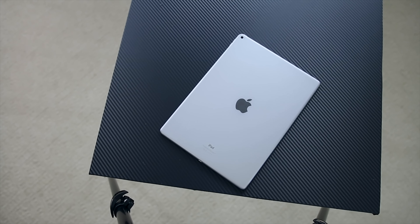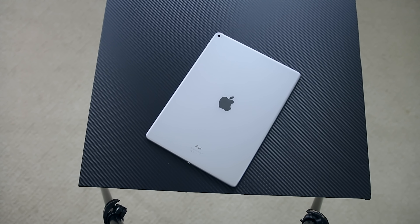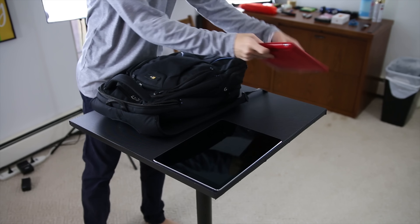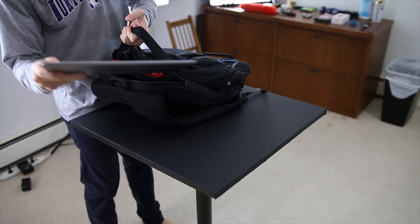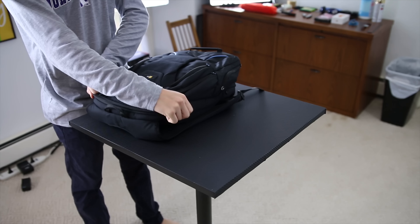Basically everything that makes a regular iPad good is even better with the iPad Pro, except portability. Portability is the one sacrifice being made, but it's not as bad as you'd think. It easily fits into 99% of backpacks, so it's not too big to take to school or to and from work. If it's too big to fit in your carry-on and you're on a plane twice a month, this just isn't the iPad for you.